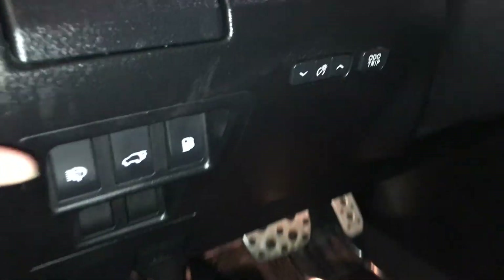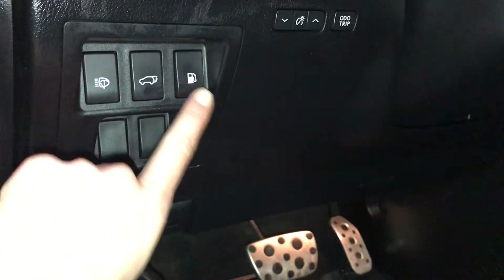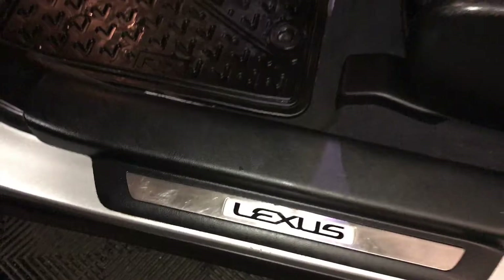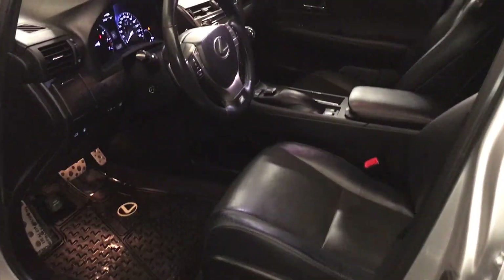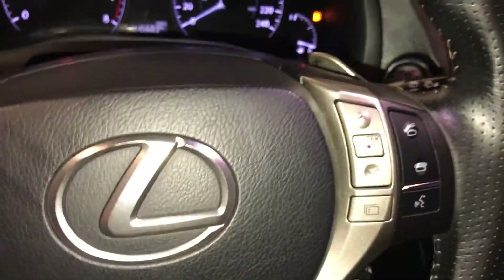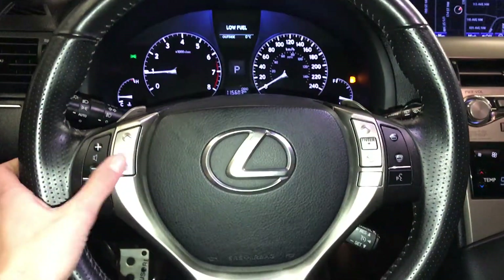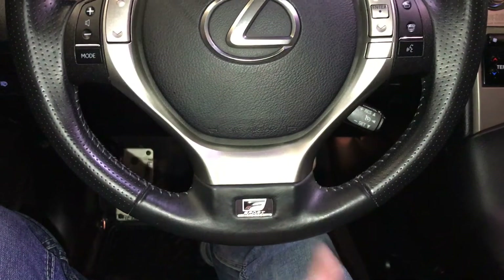Cup holder, controls for your dashboard lighting, odometer trip, headlamp washers, trunk and gas cap release, sport pedals, Lexus scuff plates, power adjustable front seats — both have lumbar support. Powered tilt and telescopic steering wheel, fully leather wrapped, with paddle shifters, audio controls, hands-free communication, cruise control, and F-Sport badging.